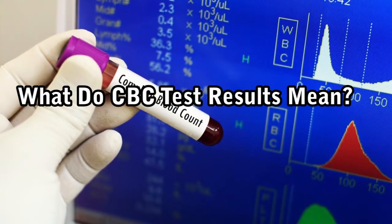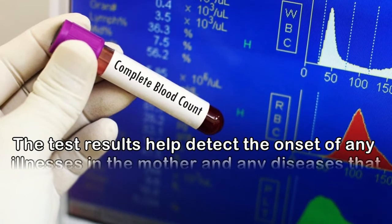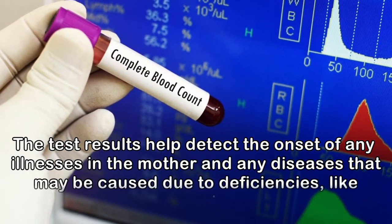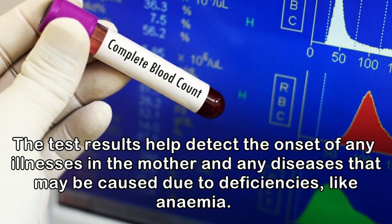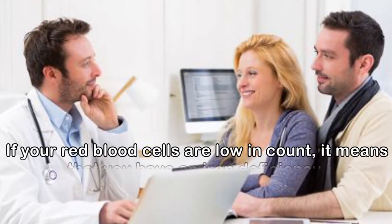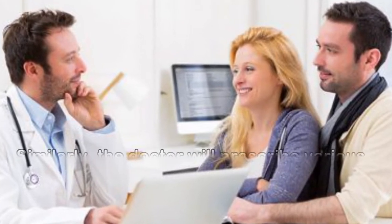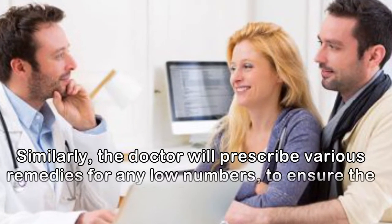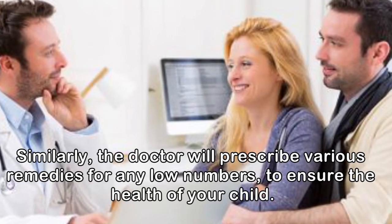What do CBC test results mean? The test results help detect the onset of any illnesses in the mother and any diseases that may be caused due to deficiencies, like anemia. If your red blood cells are low in count, it means that you have an iron deficiency. Similarly, the doctor will prescribe various remedies for any low numbers, to ensure the health of your child.